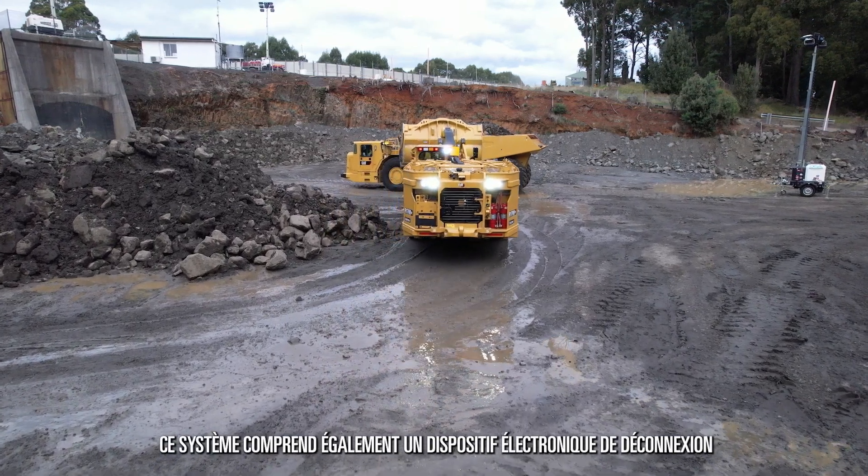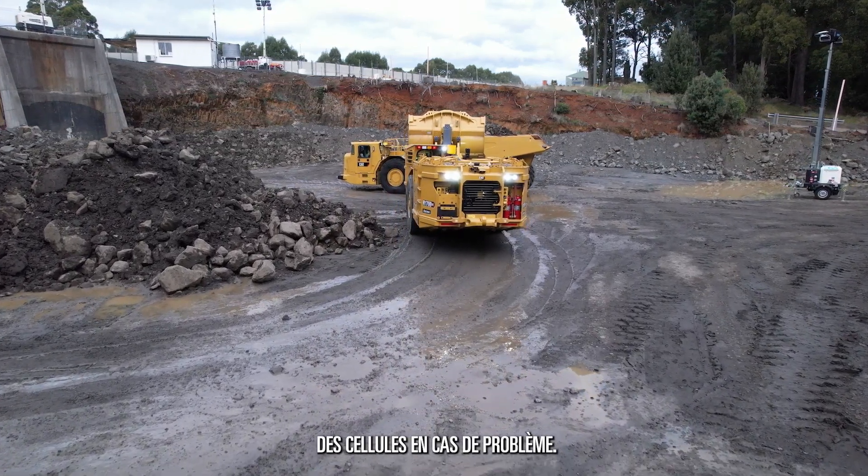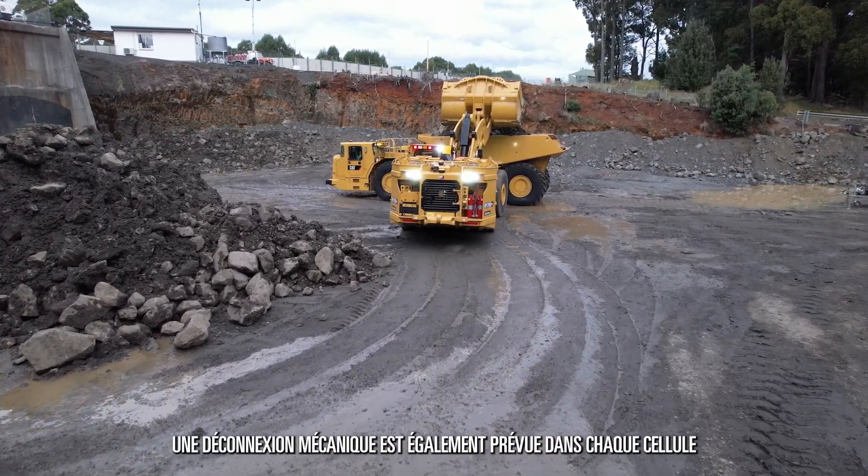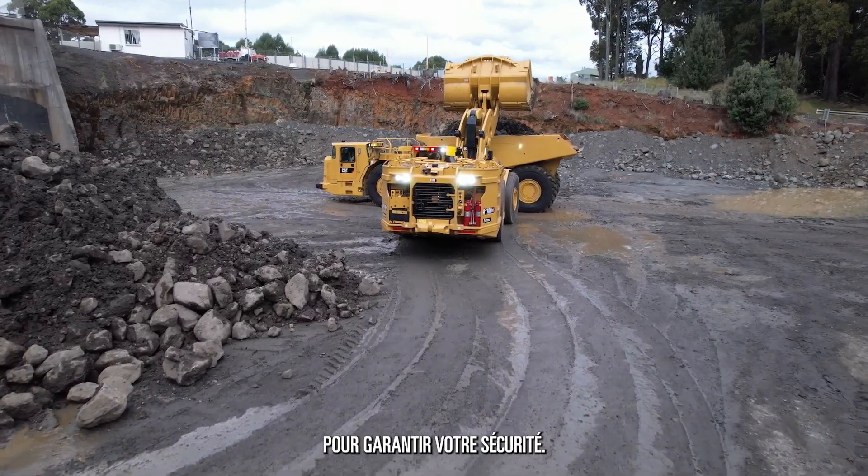This also includes an electronic disconnection of cells if a problem were to arise. There is also a mechanical disconnection within each cell to ensure your safety.